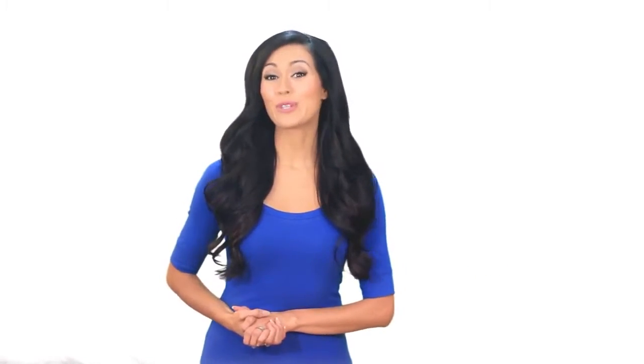Thanks for watching. I hope you enjoyed this video. Please click the subscribe button — do it now. Thank you!